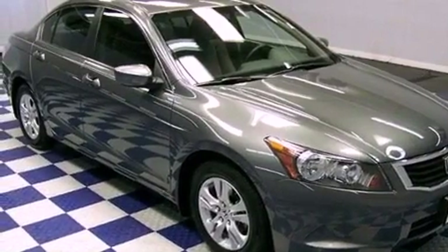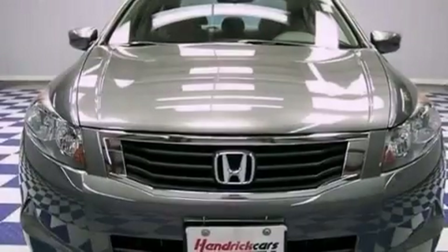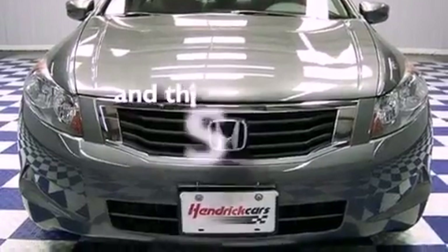Its top features include a power driver's seat, cruise control, a CD player, aluminum wheels, and this vehicle has fewer than 35,000 miles on the odometer.